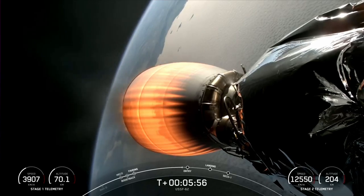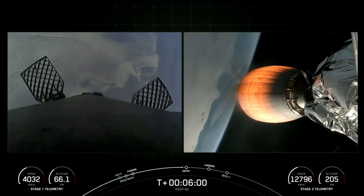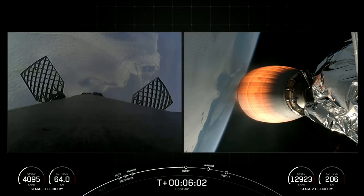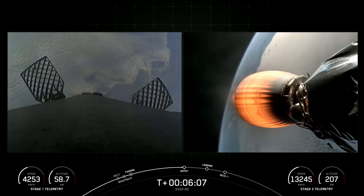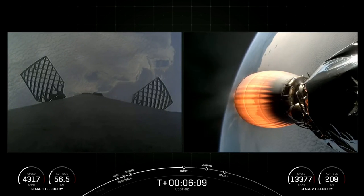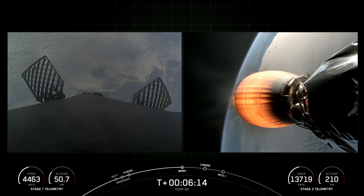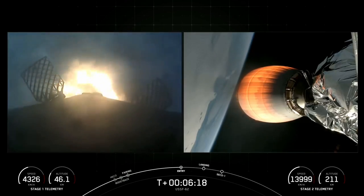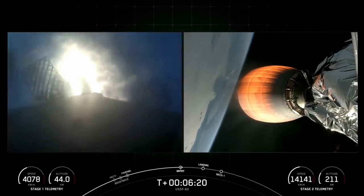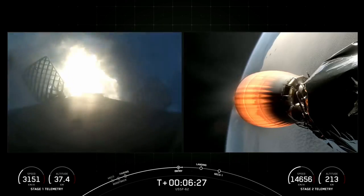Currently we're seeing a view of the second stage, but you can occasionally see nitrogen gas bursts for attitude control on the first stage — you can see those now on the left side of your screen. These are used to position the vehicle as it heads back towards land. Stage one entry burn startup — confirmation that we have just lit three of the Merlin 1D engines on the first stage. You can see we are rapidly slowing the vehicle down as it enters the atmosphere. This burn should last just around 20 seconds.